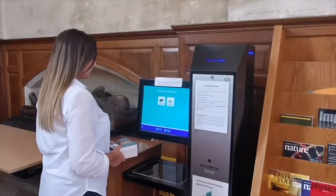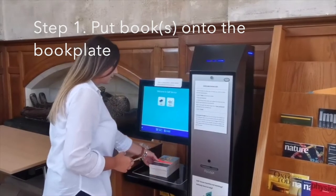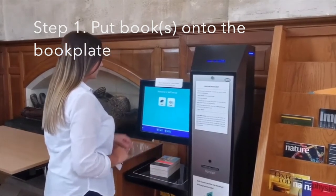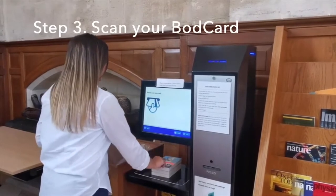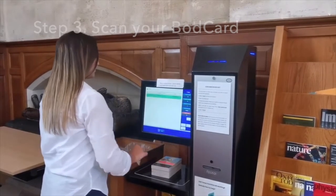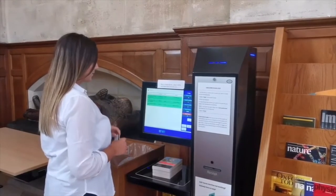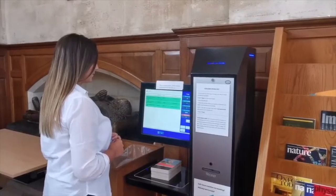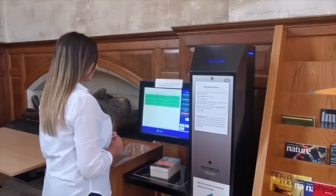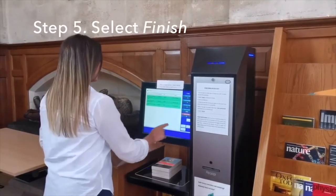You can borrow books via the self-issue machine at any time. Put the book or whole pile of books you wish to check out onto the book plate. Select issue on the touch screen. Scan your board card. Check the list that comes up is green to ensure all your books have checked out successfully. If you get any result other than loan performed or any colour other than green, your book is not checked out. Leave the books on the book plate for a moment to ensure the alarm tags are desensitised. Select finish.